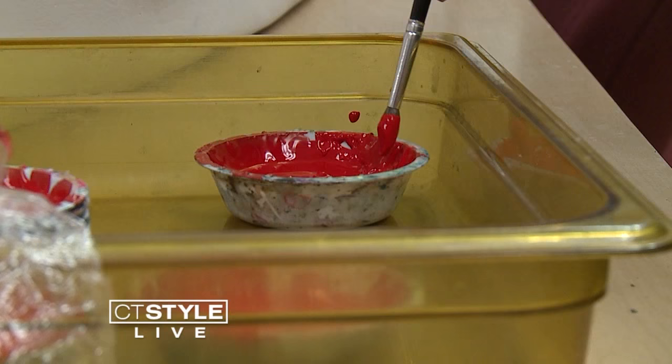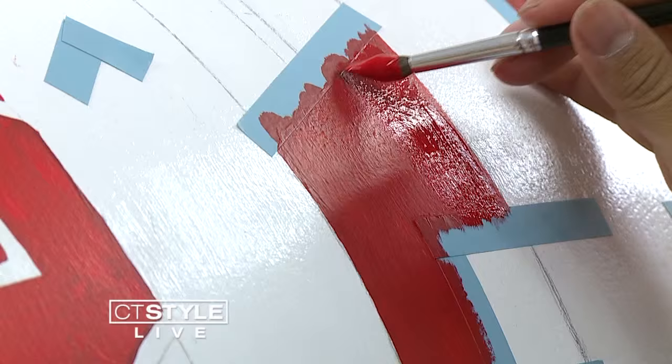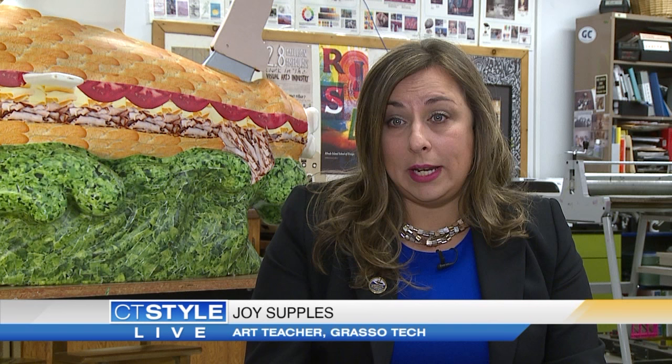As part of that celebration, local artists have come together to create a public art project that will soon be on display across southeastern Connecticut. It's called the CT Subtrail — a sculpture trail consisting of 20 submarines made of fiberglass.